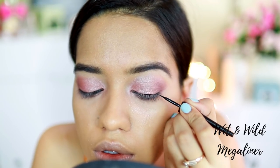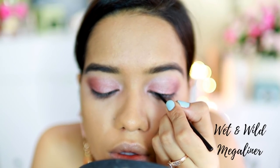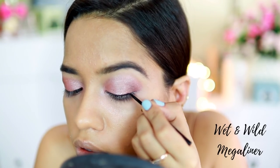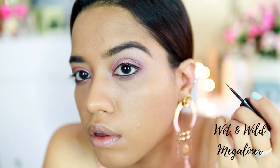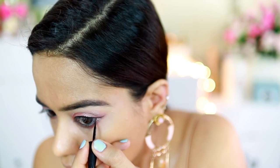Next I'm taking the Wet and Wild mega liner. I decided to do a very thin winged eyeliner, but it didn't turn out that way, so I went off camera, got very close to the mirror, and drew the wing. You've seen me draw winged eyeliners many times and I just did the exact same thing.